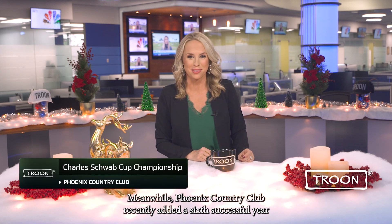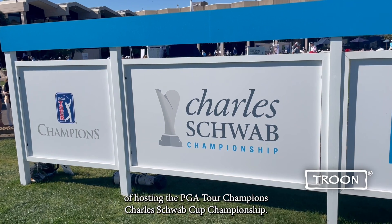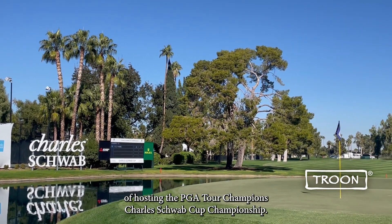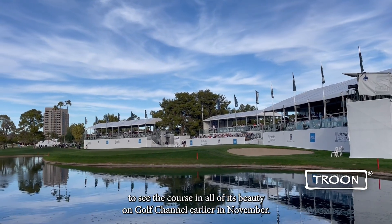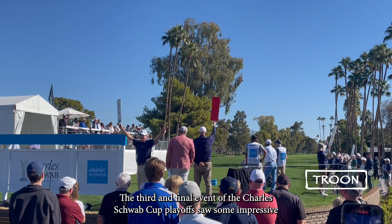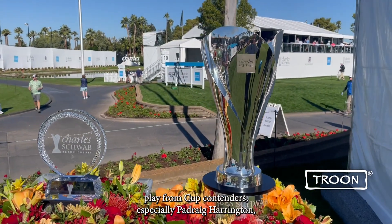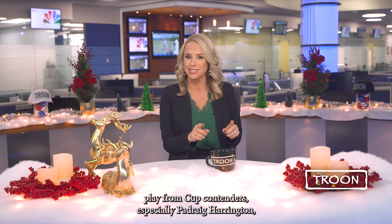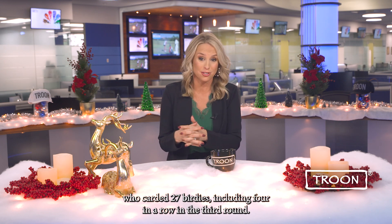Phoenix Country Club recently added a sixth successful year of hosting the PGA Tour Champions Charles Schwab Cup Championship. We hope you all had a chance to see the course in all of its beauty on Golf Channel earlier in November. The third and final event of the Charles Schwab Cup playoffs saw some impressive play from cup contenders, especially Padraig Harrington, who carded 27 birdies, including four in a row in the third round.